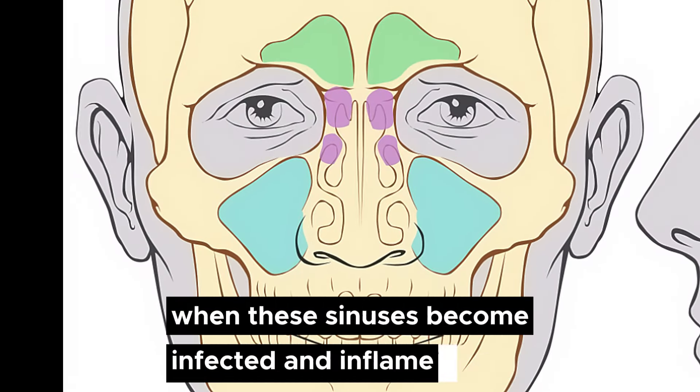We have four pairs of sinus cavities. The first is located in the cheekbones, the second in the forehead, the third between the eyes, and the fourth behind the eyes, deeper within the skull.